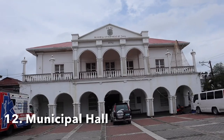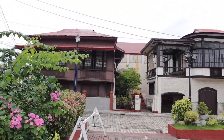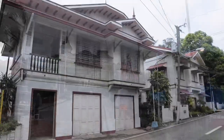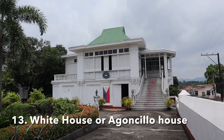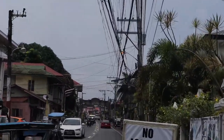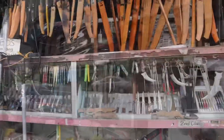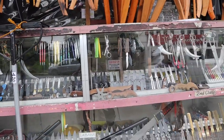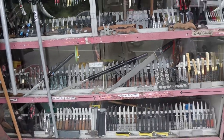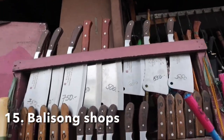Behind me is the municipal hall of Taal, Batangas, surrounded by old ancestral homes — beautiful homes. It's so nice that they were able to preserve these houses. This is the white house here — the house of Agoncillo, which is just near the Arc of Taal. Taal is also the balisong capital, or butterfly knife capital, of the Philippines, so you can buy different knives here.